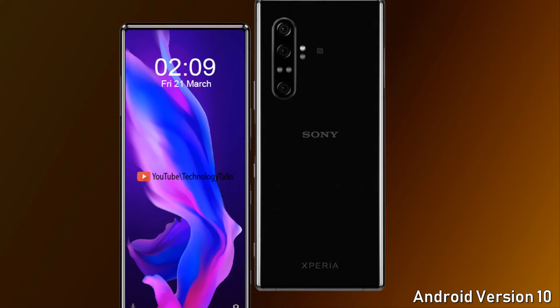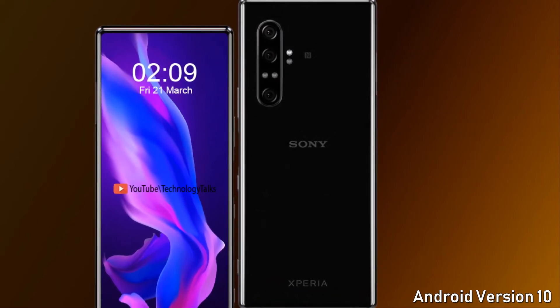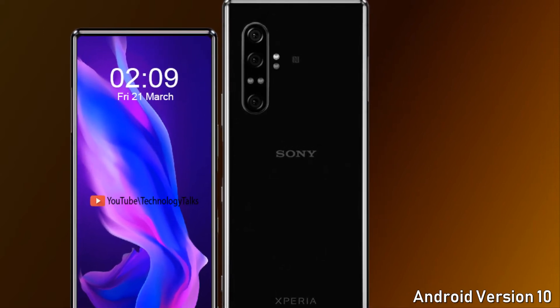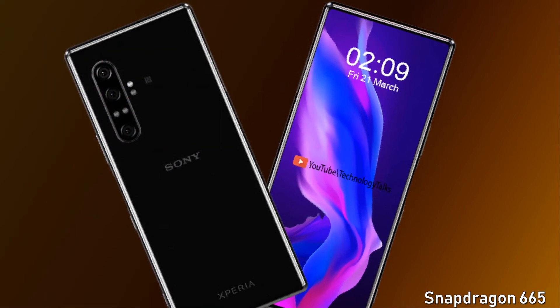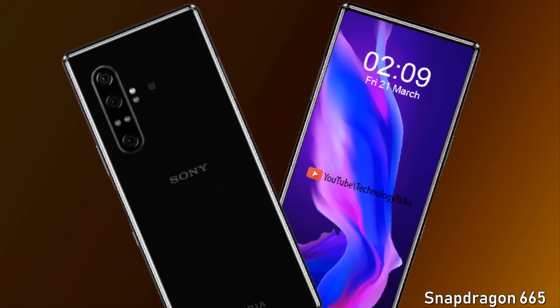The Sony Xperia 10 Mark 2 runs on Android 10, which is amazing in its features. It is powered by the Snapdragon 665 chipset with Adreno 610 GPU and an octa-core processor, making the phone remarkably capable.